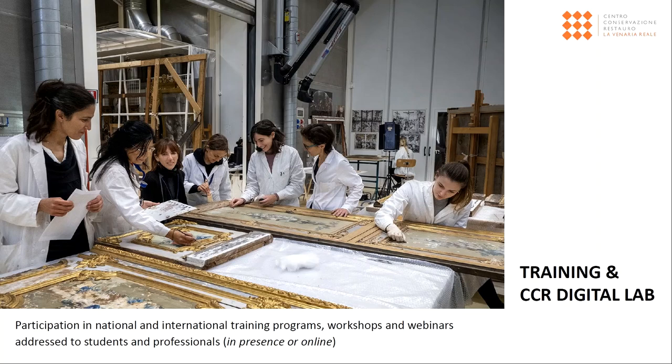Finally, the scientific team of the Centre for Conservation and Restoration La Venaria Reale also contributes to the development and realisation of national and international training programmes, workshops, and webinars addressed to conservation students and professionals. Thanks for your attention.